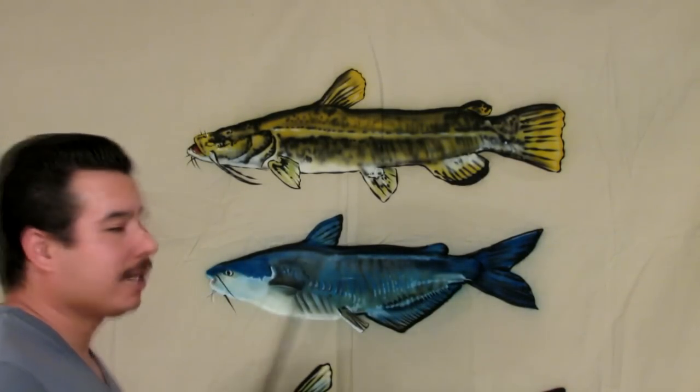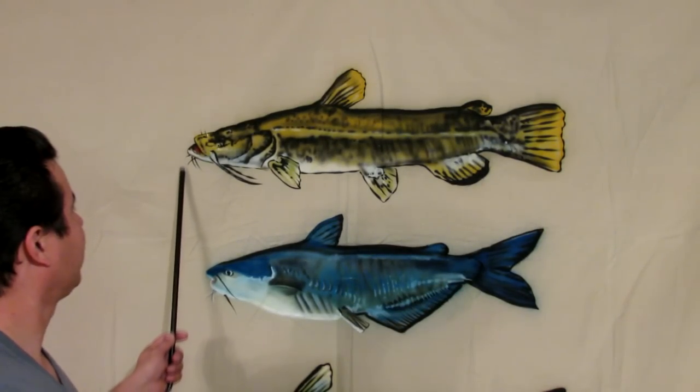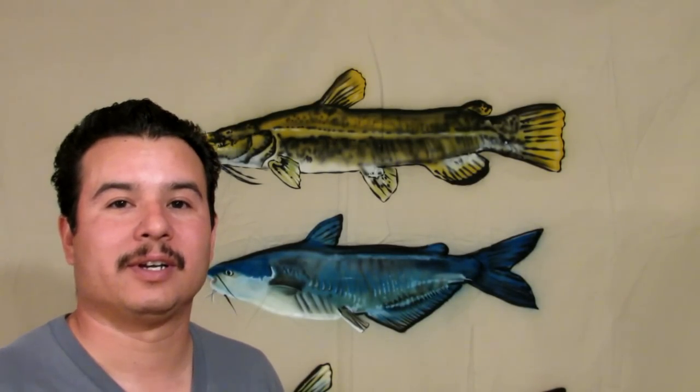One other thing I'd like to point out about the flathead catfish — if you're ever hand fishing with goggles and the water's clear enough to see, one of the giveaways I've found when looking for flatheads is that the whiskers, although they're painted black here, are actually white. When they're under a rock or in a bush, those whiskers are quite visible. I've learned to look for the whiskers, and I'll see them before I actually see the catfish because of the camouflage coloring.